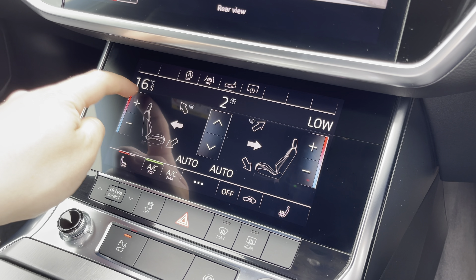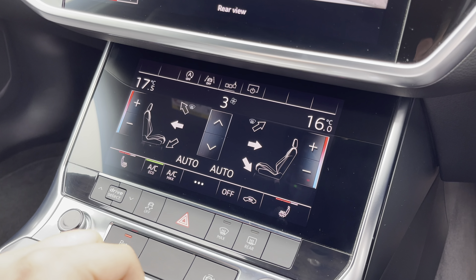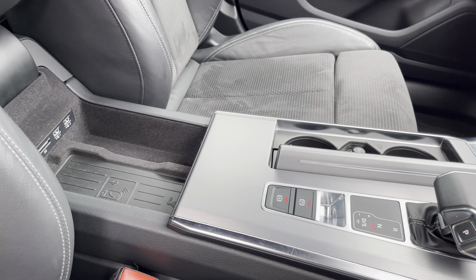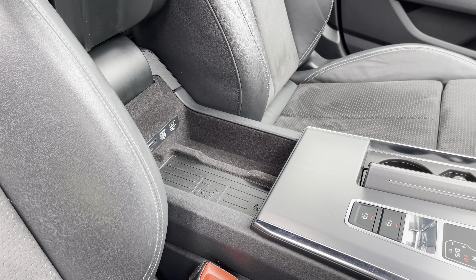This stunning interior also boasts touch controls for the dual zone climate control as well as the heated front seats. In the centre console there's the Tiptronic gear shifter, a couple of cup holders, and underneath the central armrest there's the Audi phone box so you can charge your phone whilst on the go.